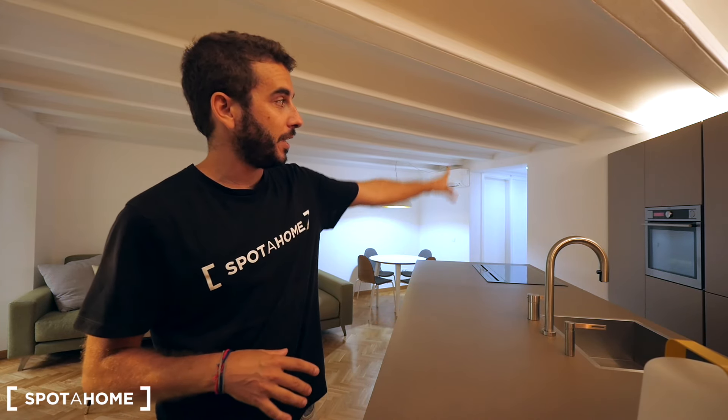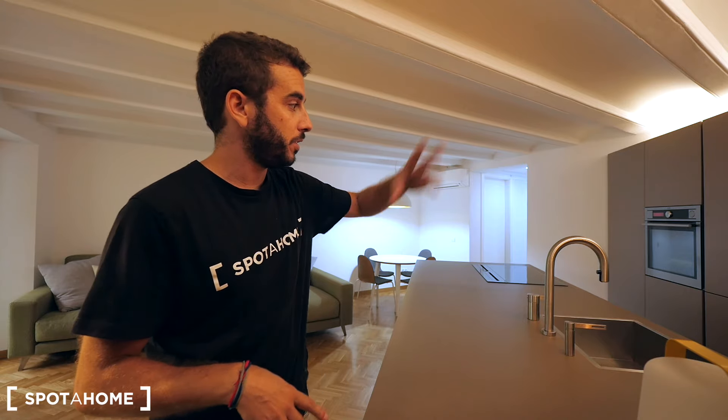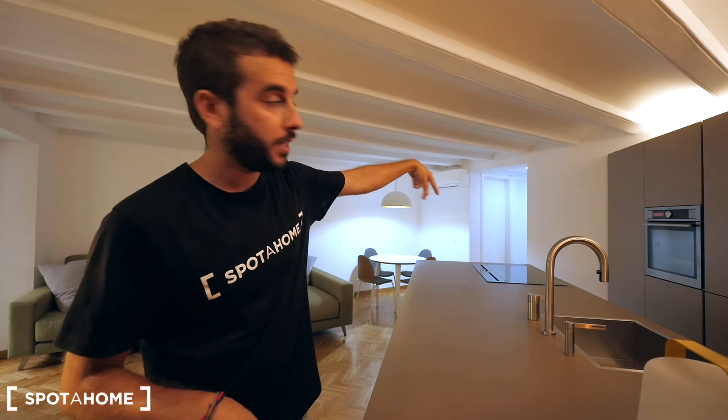Just the kitchen right there - everything's electric. You have the oven, full heat, dishwasher, and then we have the washing machine over there next to the bathroom and the main room. Let me show you the rest of this apartment.